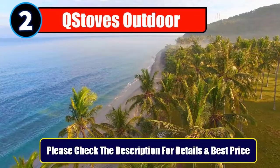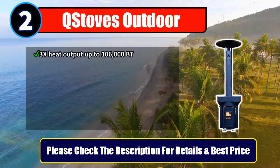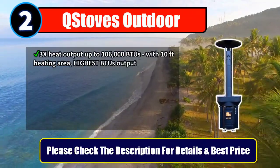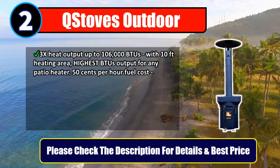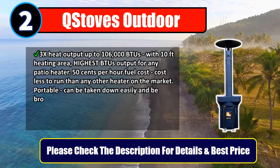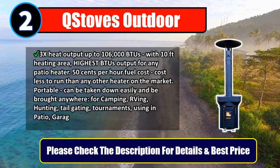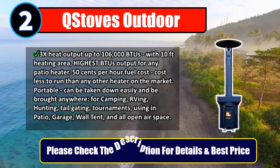Number 2: U.S. Stove's Outdoor. 3x heat output up to 106,000 BTUs with a 10-foot heating area — the highest BTU output for any patio heater. 50 cents per hour fuel cost, costs less to run than any other heater on the market. Portable — can be taken down easily and brought anywhere: camping, RVing, hunting, tailgating, tournaments, patio, garage, wall tent, and all open air spaces. Please check the description for details and best price.